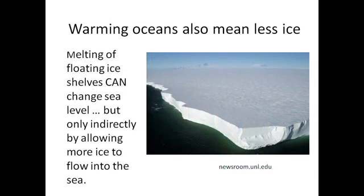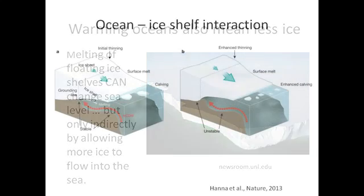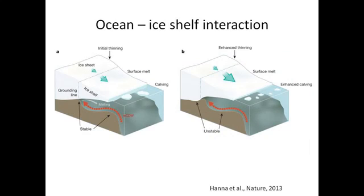Melting of floating ice shelves can change sea level, but not directly — since they're floating, changing their volume doesn't change sea level. But what's important about ice shelves in terms of sea level is that they act as a buttress or barrier that slows the rate at which ice flows from on top of the Antarctic continent into the ocean. Those ice shelves are critical in maintaining the amount of ice we have on Antarctica today.